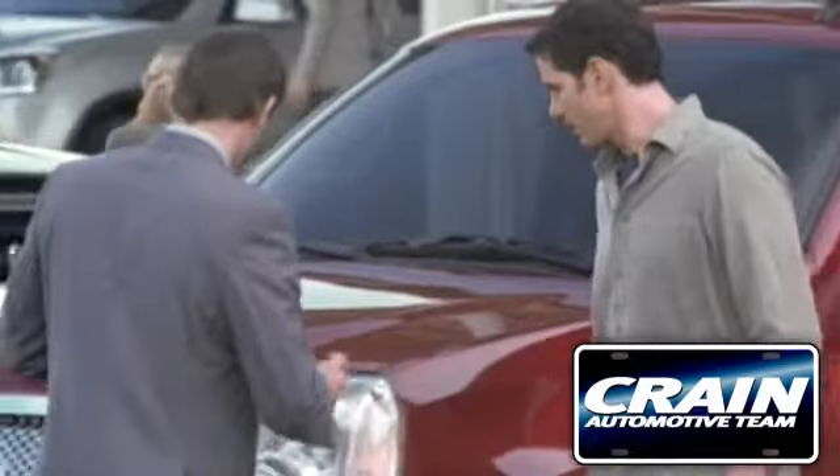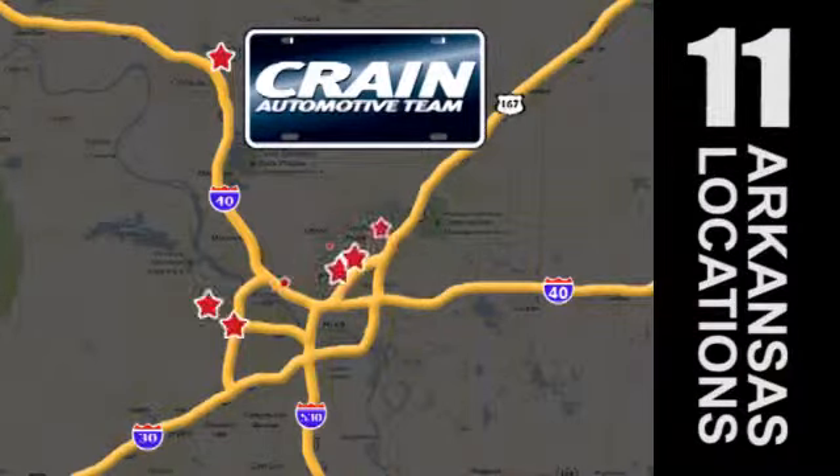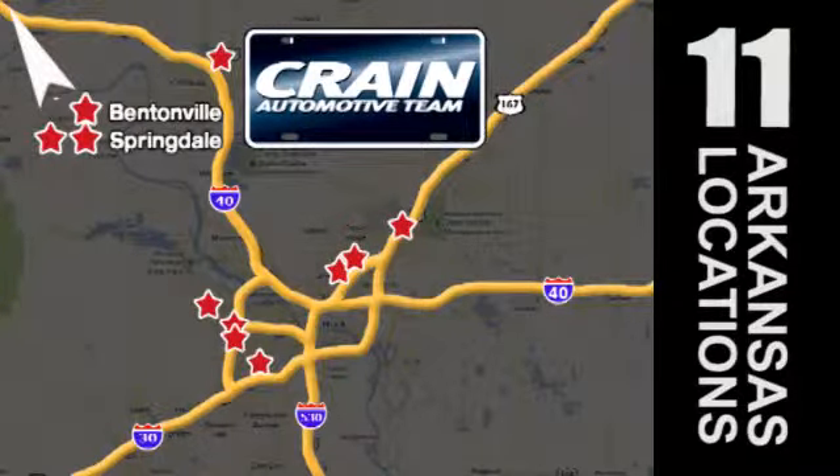Visit us anytime at craneteam.com. Crain Team's got them. Crain Team.com.